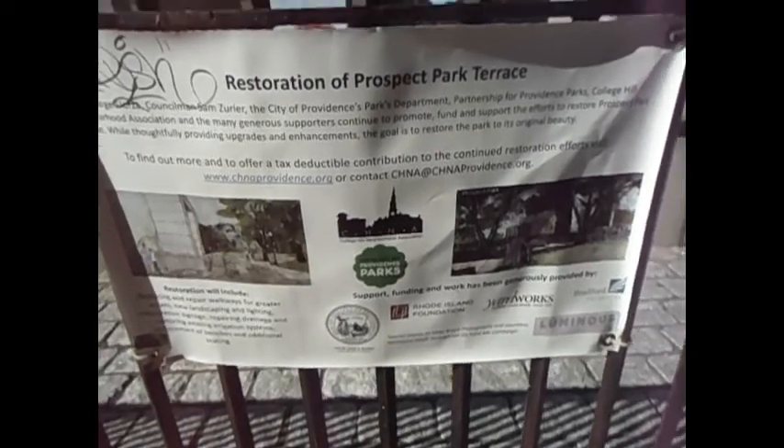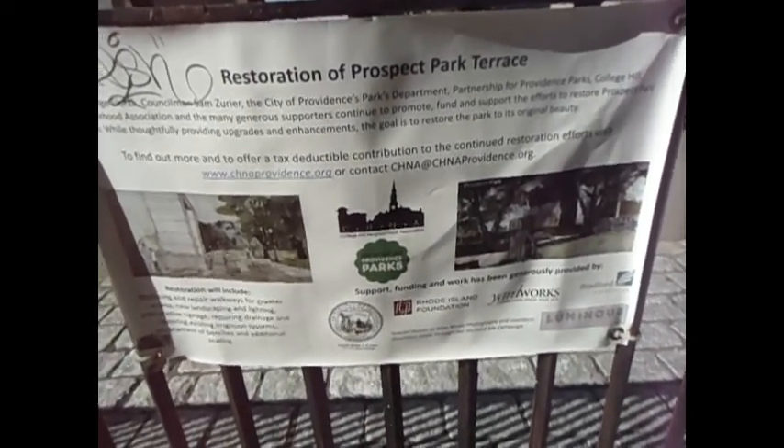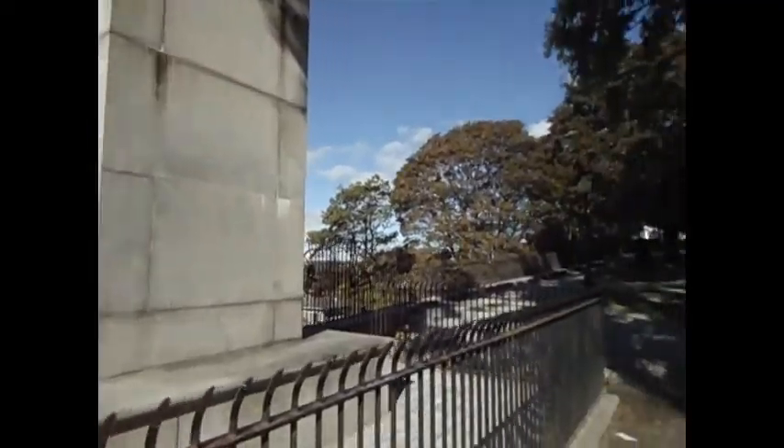Looks like there's a restoration of the park underway. They're going to replace and repair walkways, new landscaping, lighting, signage, drainage systems. They're going to make a beautiful place even more beautiful.